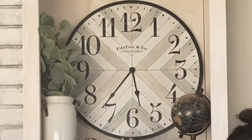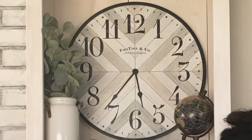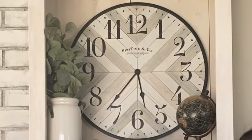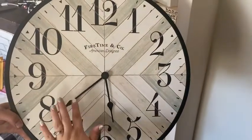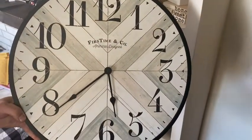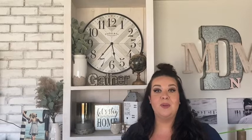Hi there, it's Mackenzie with WTI. First Time Company made this beautiful farmhouse vibe clock — it looks like fake barn wood that's painted a little distressed. I think it goes great with our neutral decor. I love that gray shabby chic kind of color; it goes well with the other things we've stationed around it.